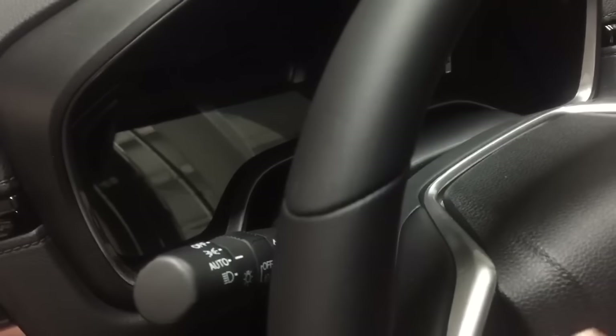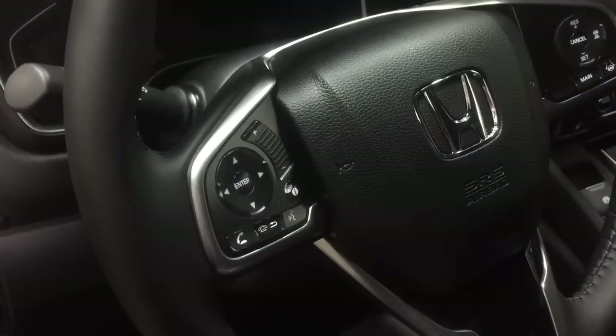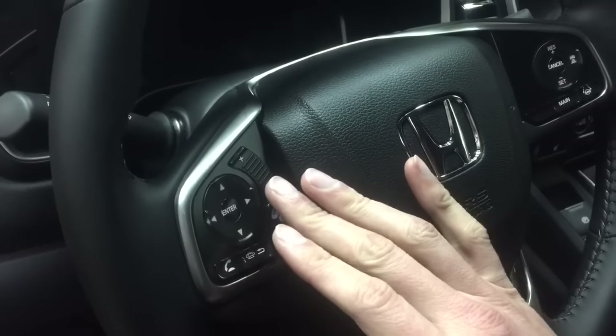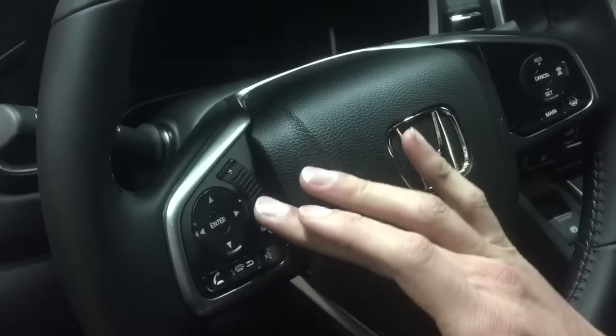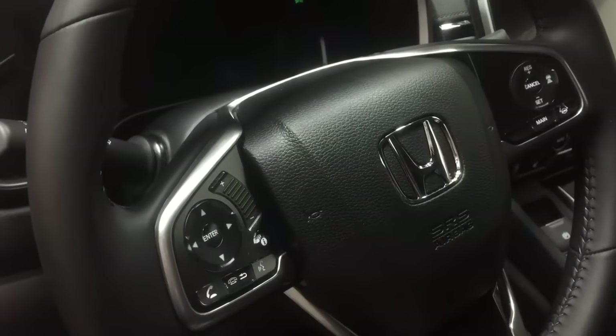You've got automatic headlights and controls here for your audio and Bluetooth, all right at the touch of your thumb as you're driving. You can answer the phone. And one great feature is this volume selector — you can click it, but you can also just touch it and slide to adjust the volume.